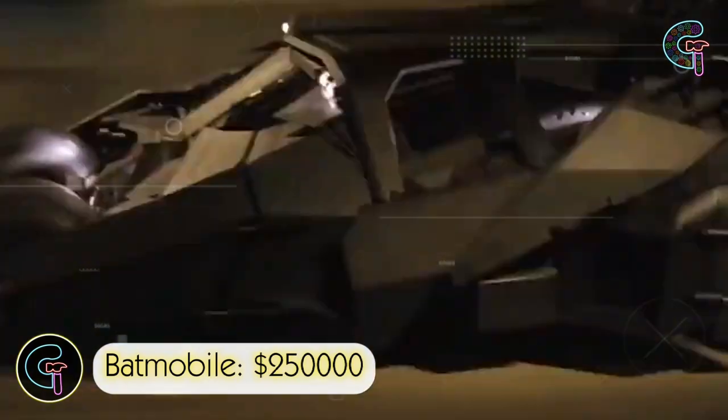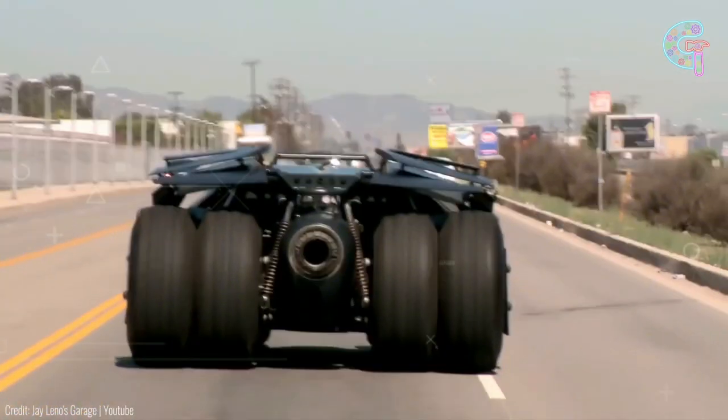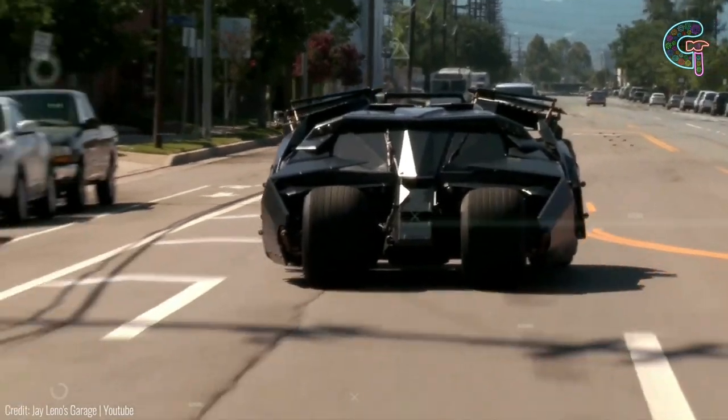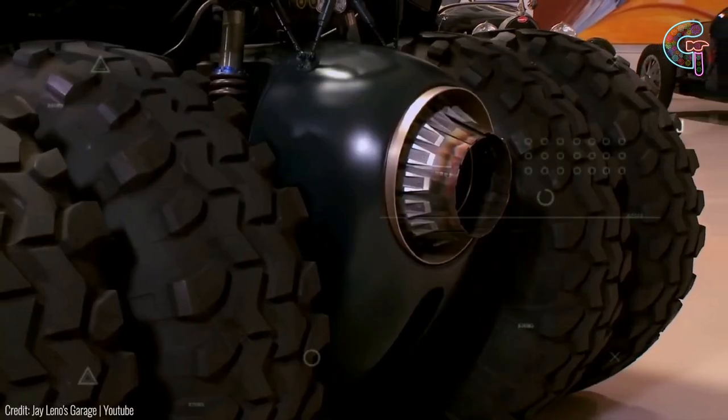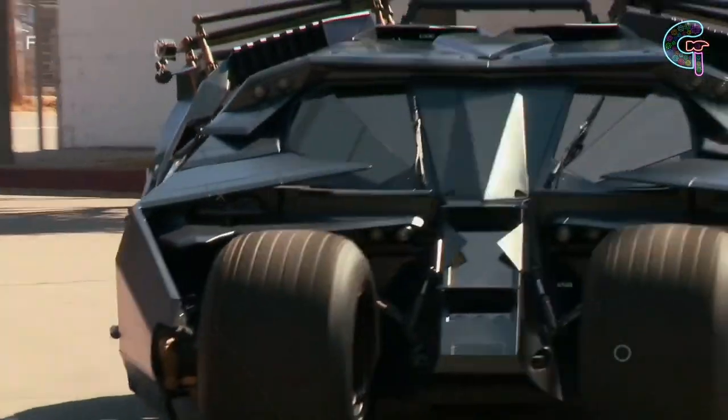Guess what? You can actually drive Batman's ride in real life — legit street legal, so grab your license and roll like a superhero. Everything's custom made, from the brakes to the roll cages. They didn't mess around. A tribute to the Dark Knight that'll turn heads on the road.